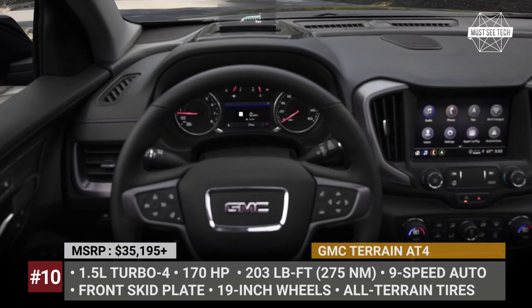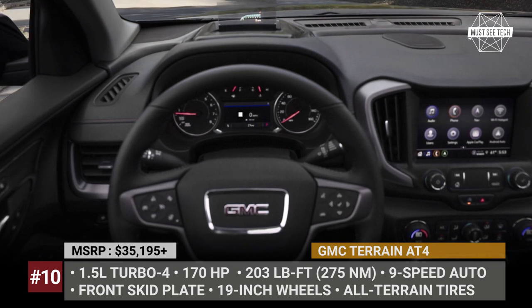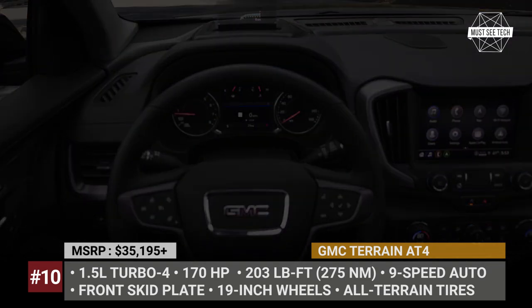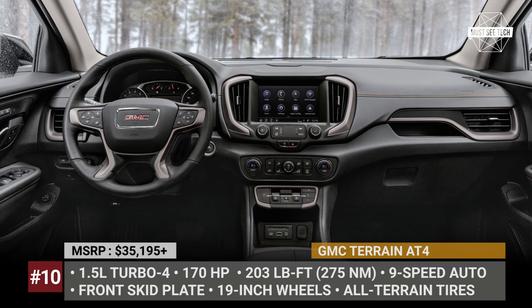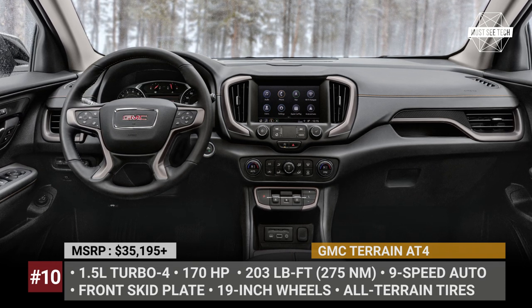From 2022, standard across the entire Terrain range are wireless Apple CarPlay, Android Auto, and the GMC Pro Safety package. Unfortunately, the previously available 2.0-liter turbo engine is now gone, leaving the turbo 1.5-liter as the only option.